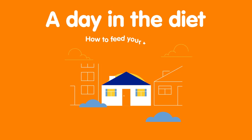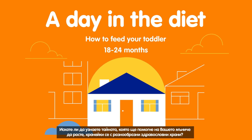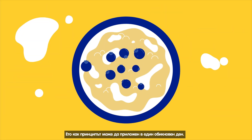A day in the diet. How to feed your toddler. Want to know the secrets for helping your toddler grow up eating a variety of healthy foods? It's a new method called responsive feeding, and it involves respecting your little one's appetite. Here's how it might work on a typical day.